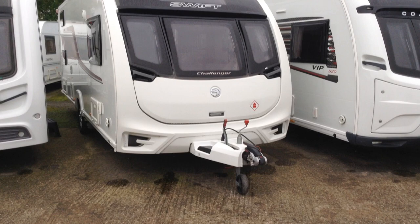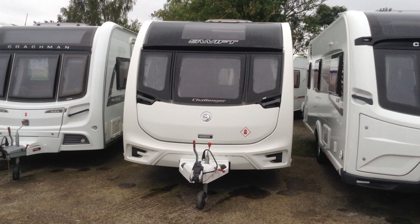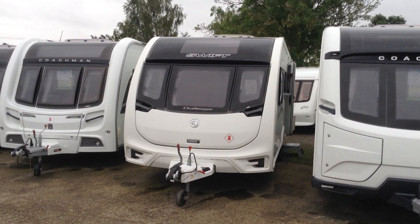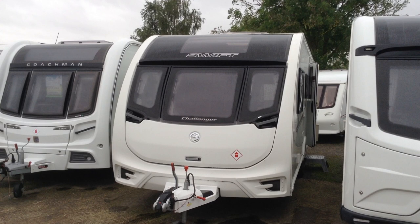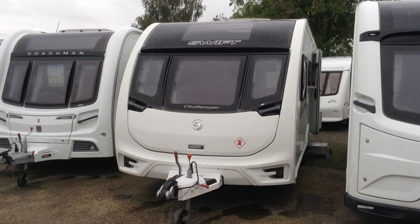Let me tell you a little bit about this six-berth family configuration caravan. Firstly, it's got the Alde wet central heating system. It also comes with a PowerTouch Evolution motor mover. And on the outside you'll also find a very useful gas barbecue point. So it's got all the extras you might want with a caravan of this layout, specification and price point.